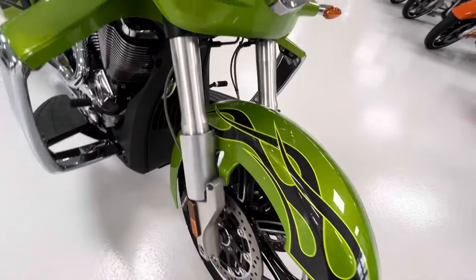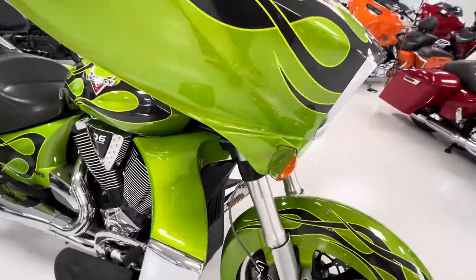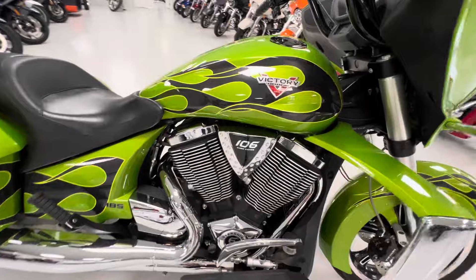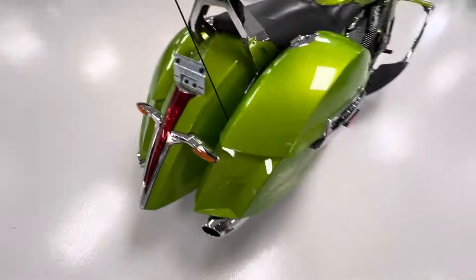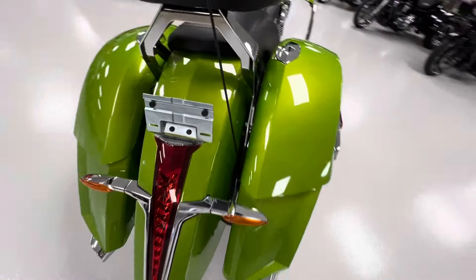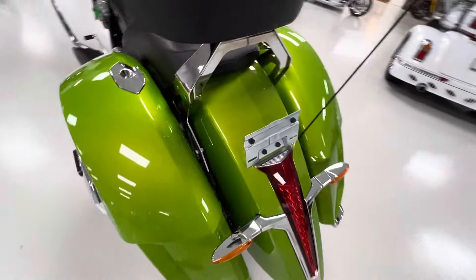I haven't seen a flaw on this bike. It's a beautiful bike. Bike has 16,798 miles on it.